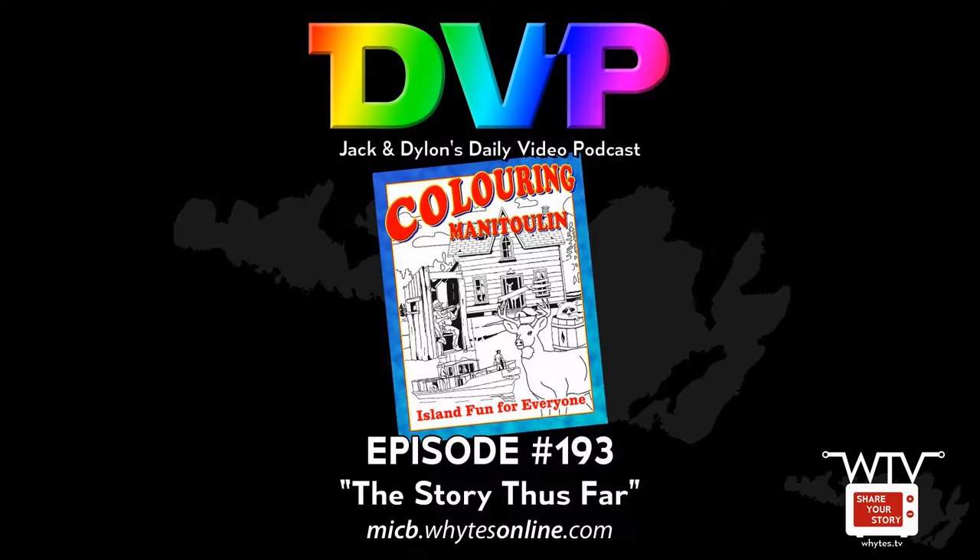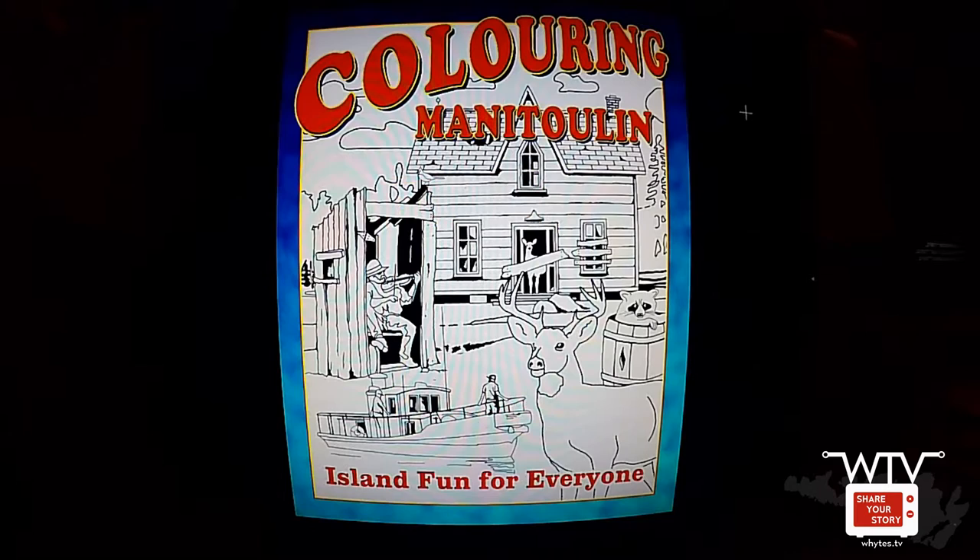Here we have the cover for Coloring Manitoulin, and I thought it might be fun to do a little video about our progress thus far. The cover, of course, is much like the original Manitoulin Island Coloring Book — it's a collage of some of the images that go inside the book.